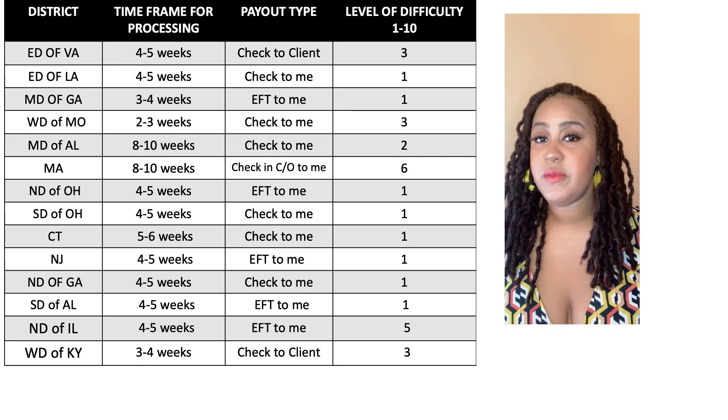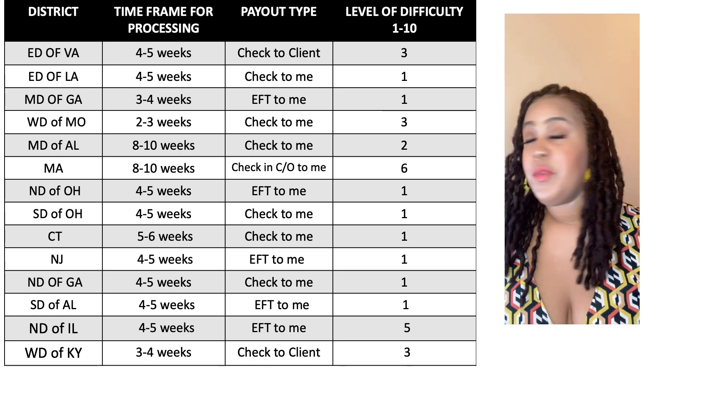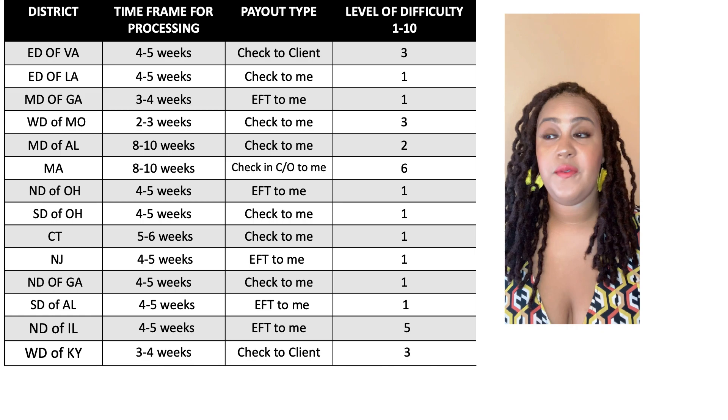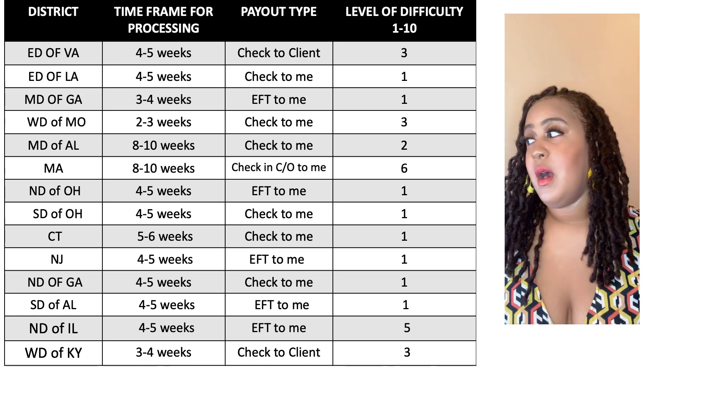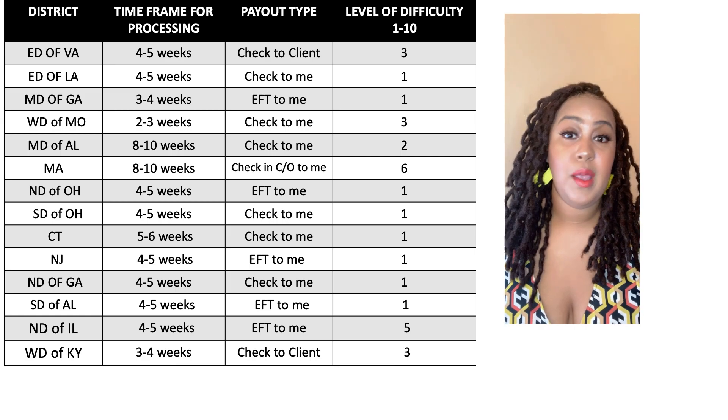The Middle District of Georgia — another Southern state — three to four weeks, really easy. They filed it on time and I got an EFT payment sent to me. The level of difficulty I'm going to say is one for that.